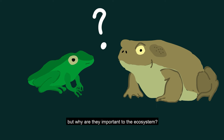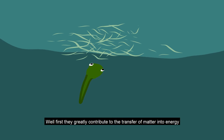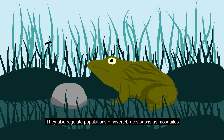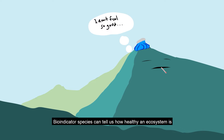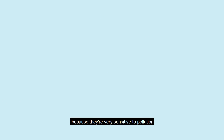But why are they important to the ecosystem? First, they greatly contribute to the transfer of matter into energy, which means they play an important role in how energy and nutrients flow in an ecosystem. They also regulate populations of invertebrates such as mosquitoes, but more importantly, they're bioindicators. Bioindicator species can tell us how healthy an ecosystem is because they're very sensitive to pollution.